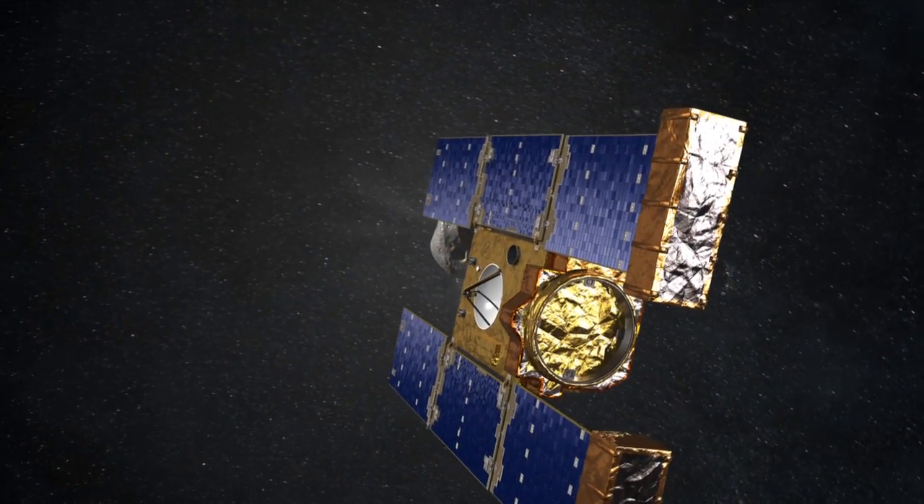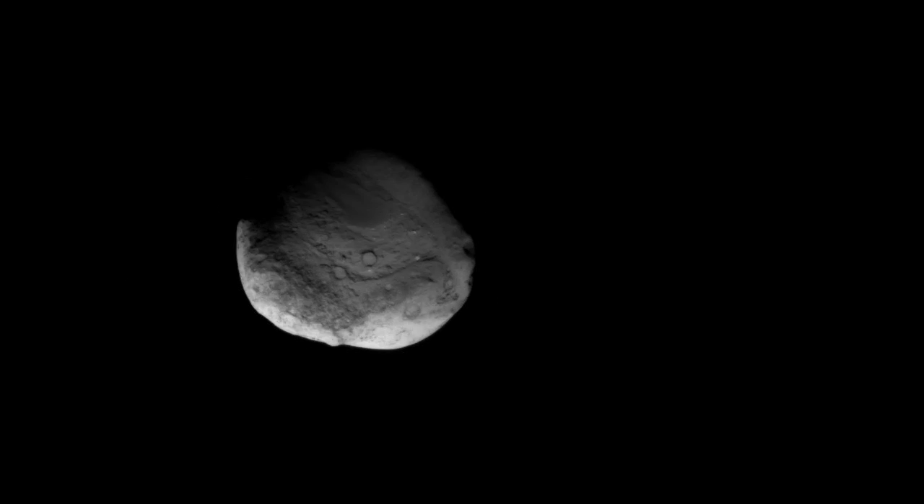Was this mission 100% successful in terms of the science? I would have to say no. It was 1,000% successful. We achieved all of our science objectives.